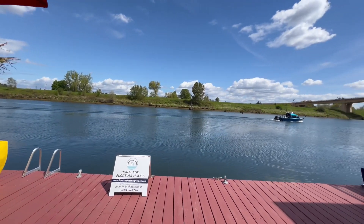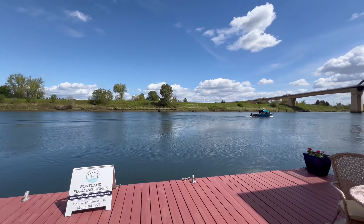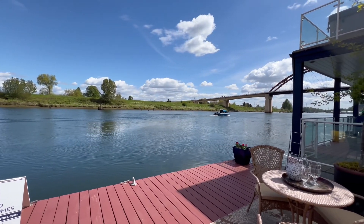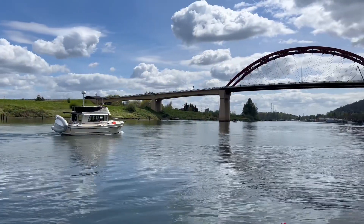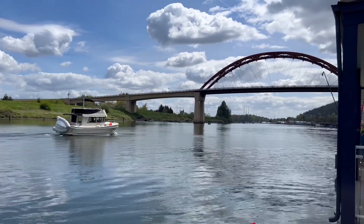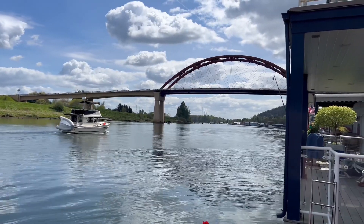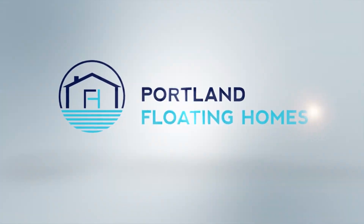Say hi to neighbors boating by, paddling by. It's across from Sauvie Island, immediately outside of downtown. This is one of my favorite floating home moorages in the Portland area. Call me anytime — I'm John McPherson at 503-406-1776.